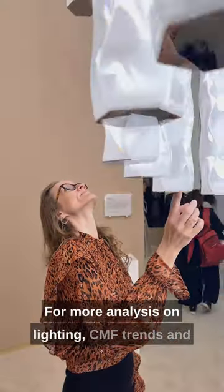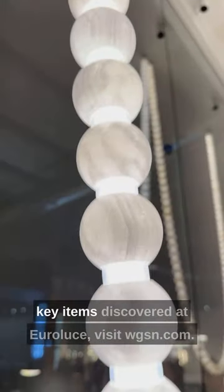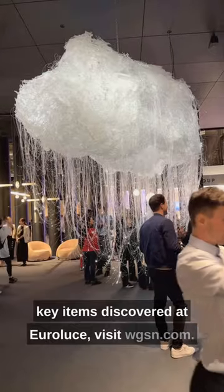For more analysis on lighting, CMF trends and key items discovered at Euroluce, visit WGSN.com.